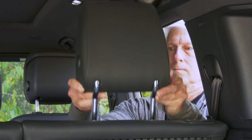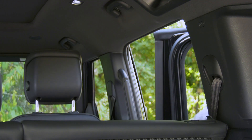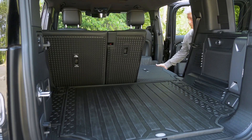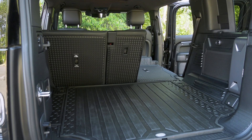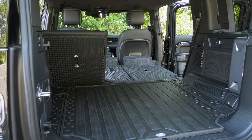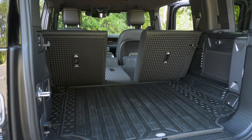The seats can be easily dropped, or take the extra time to fold them completely flat for a completely flat floor. The result is a space big enough to play pickleball in — that's 79 cubic feet. If you're a skier, it's easy to love the 40-20-40 splits. Seats up, there's an impressive 39 cubic feet.